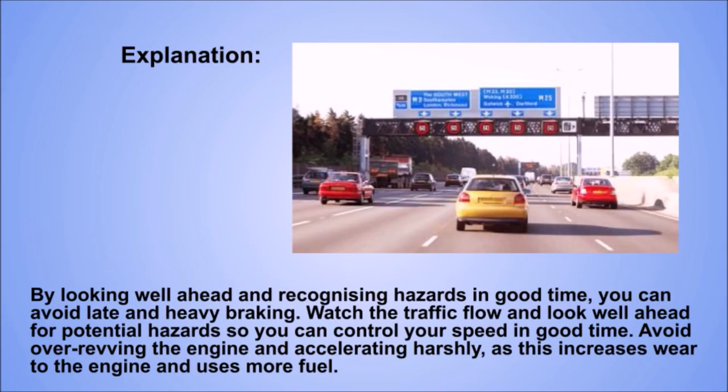Explanation. By looking well ahead and recognising hazards in good time, you can avoid late and heavy braking. Watch the traffic flow and look well ahead for potential hazards, so you can control your speed in good time. Avoid over-revving the engine and accelerating harshly, as this increases wear to the engine and uses more fuel.